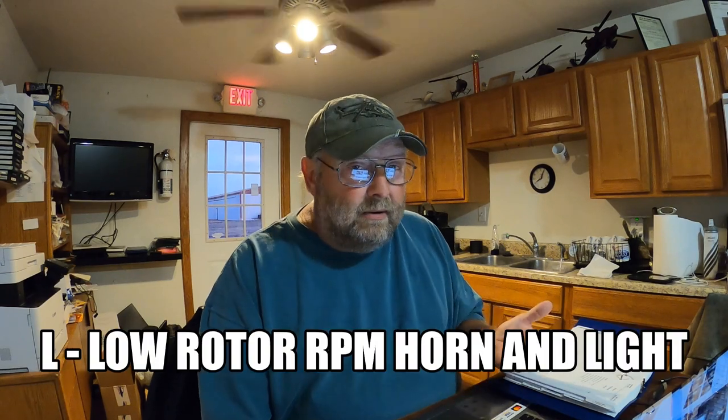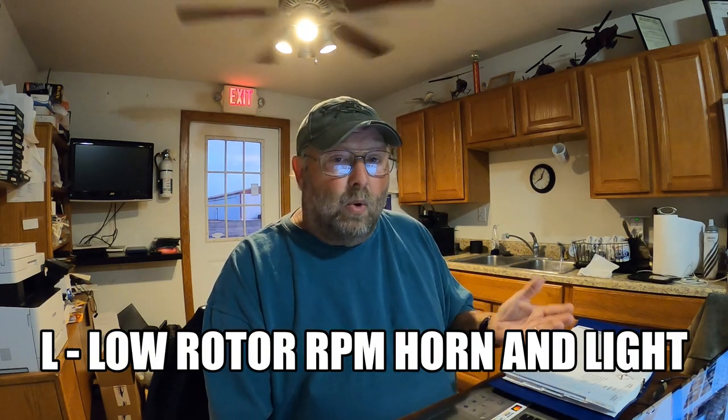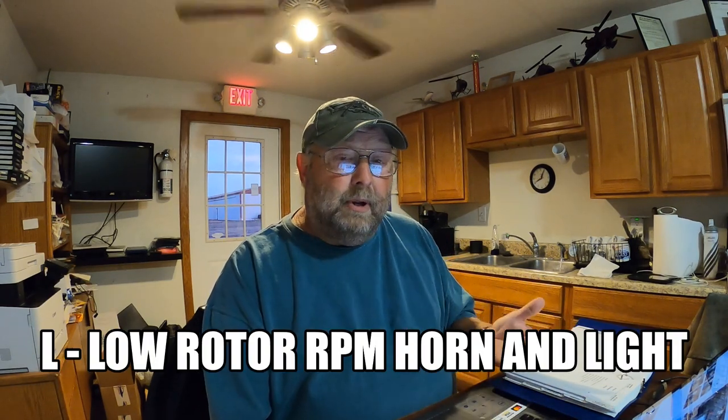The L stands for Low Rotor RPM horn and light. Both the low rotor RPM horn and light must be functional to dispatch for a flight. Pretty self-explanatory — they need to be working.